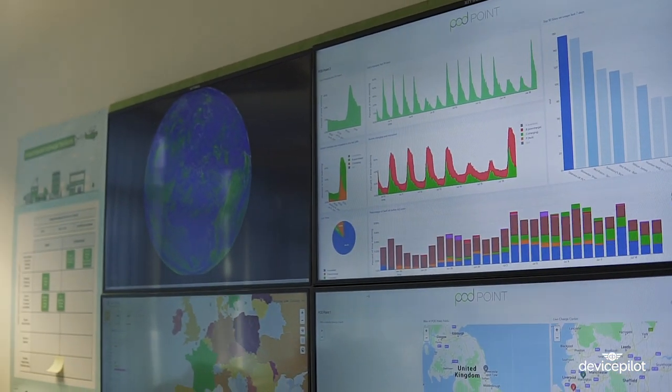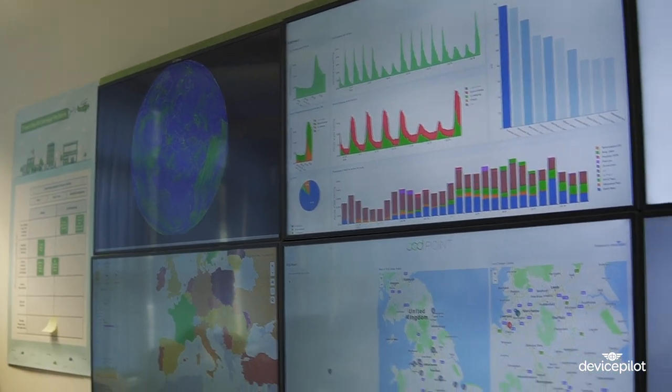We've got something like 60,000 charge points constantly beaming information back to us, and that just means you've got an enormous amount of information. But how do you pull out the insight you really need to make business decisions? Over my shoulder, you can see a whole pile of the dashboards we've got, including stuff that tells us what the current availability of our network is, if we've got any issues we need to deal with, and even stuff around whether the grid is currently low carbon at the moment.